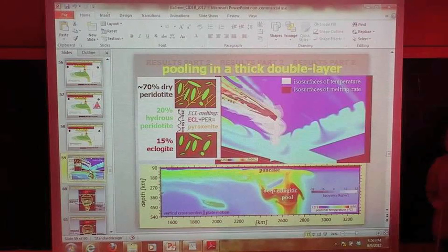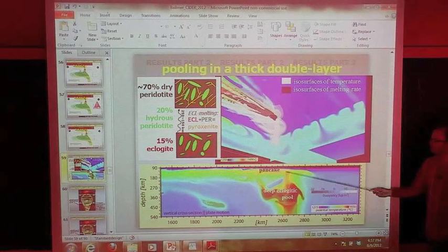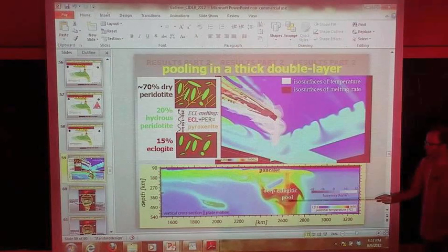Q&A: Is the height of the topographic swell above a hotspot just related to the buoyancy flux, making it non-unique for distinguishing a thermochemical plume? You would trade off mantle potential temperature with compositional buoyancy. In this case the buoyancy flux in the lower part of the plume would be relatively small because of the compositional anomaly — but the deep eclogitic pool is almost neutrally buoyant, so it wouldn't have a significant effect on the geoid. You cannot readily distinguish this plume from a thermal plume via the swell alone.